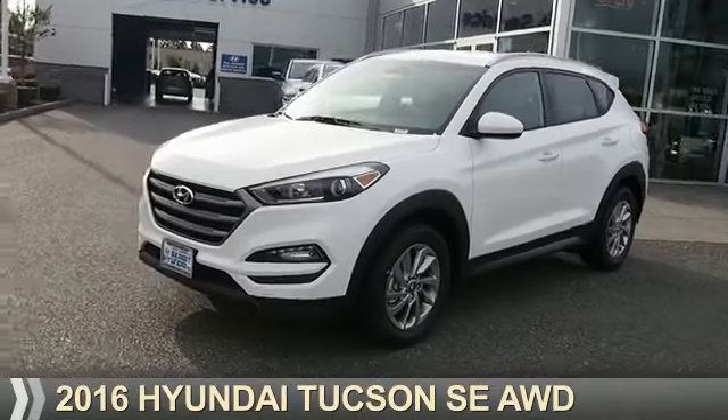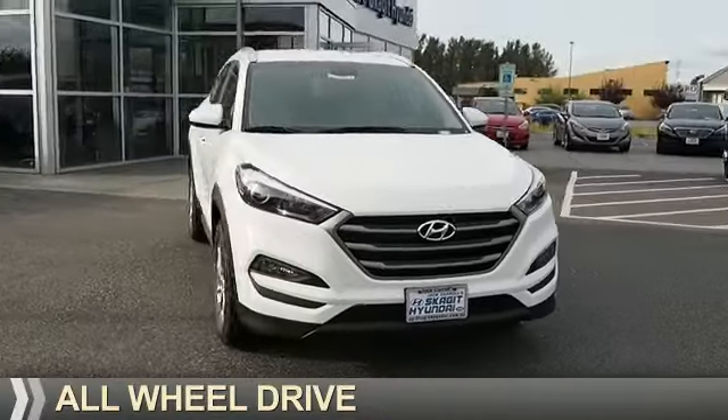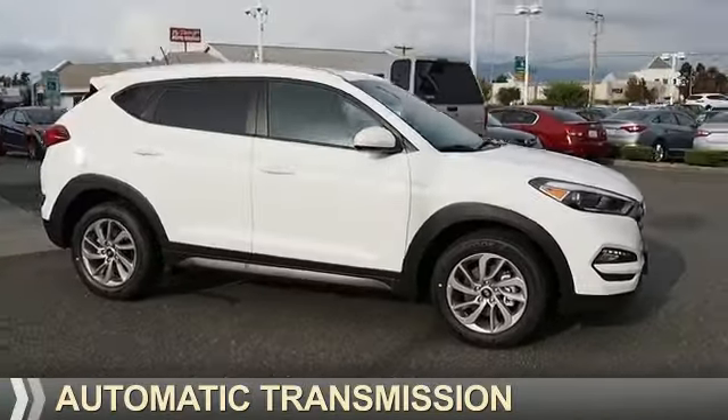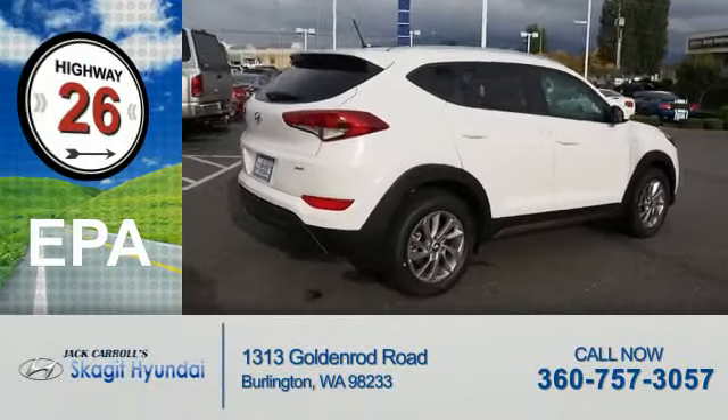Presenting the 2016 Hyundai Tucson. It's powered by all-wheel drive, a two-liter four-cylinder engine, and an automatic transmission. Great fuel efficiency saves you money by requiring fewer trips to the gas station.